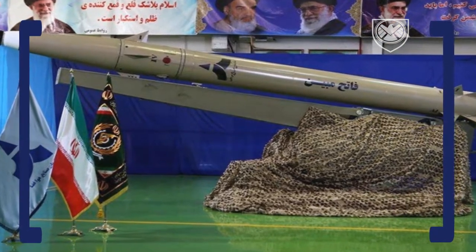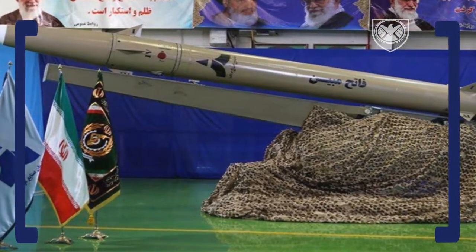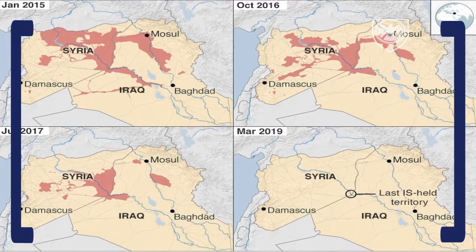In this video, we will mainly talk about the most advanced variant of the Fateh family, the Fateh 313.